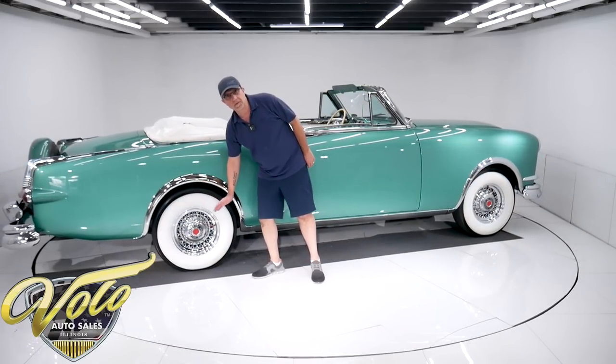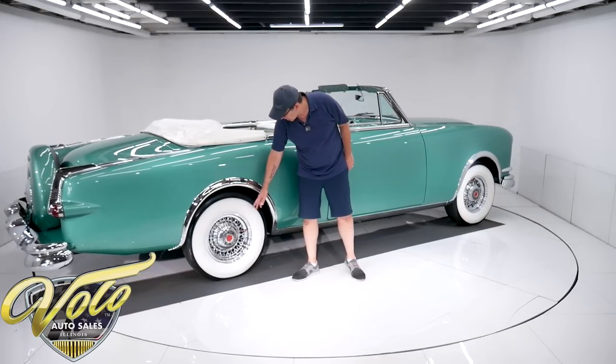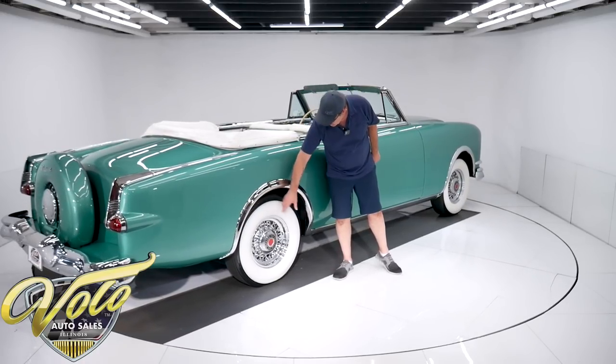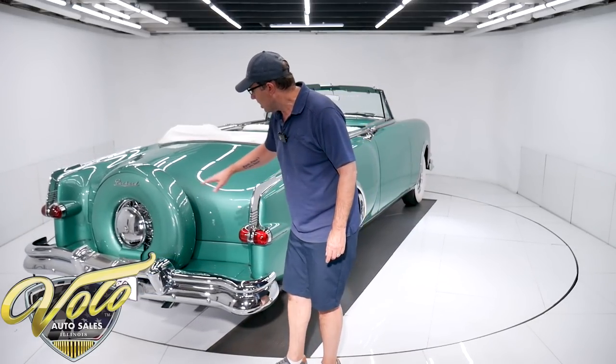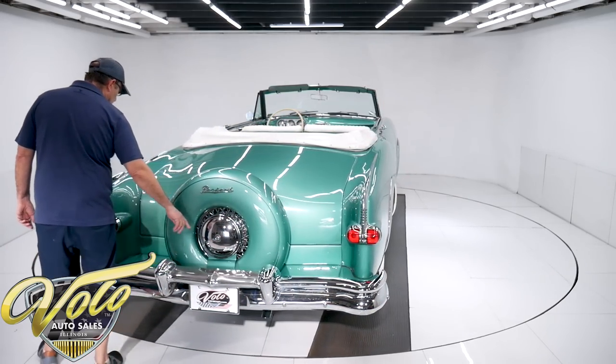At that time, everyone was going to fender skirts, so this big wide opening was pretty unique. It has this big chrome molding running all the way down and around. The wire wheels are part of the package too, and this one's got a nice big set of whitewall tires. It has the chrome fins, and they all came with a continental kit — this one has the matching wire wheel.